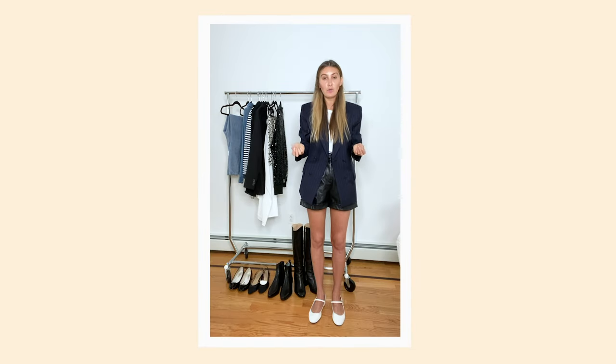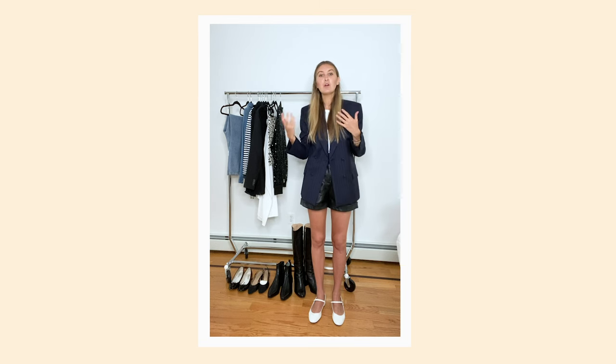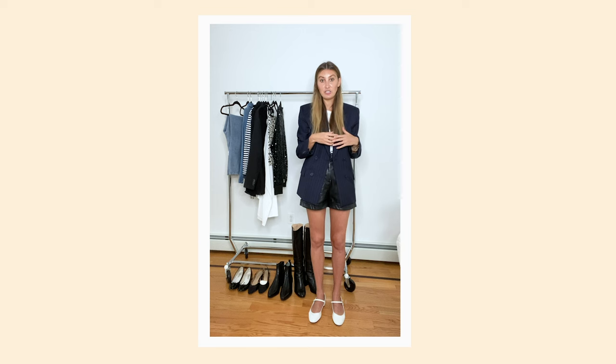By now you probably know what I wear all the time from my closet regulars video and the pieces sorted into my rotation from my edits IRL on my IGTV. So you know my style, you know what's in my closet, you know what I'm wearing all the time — but what you don't know are the things I don't wear often, or the things I don't know how to wear, which I call my hows.